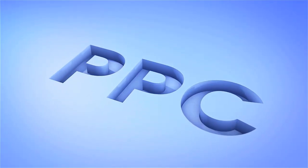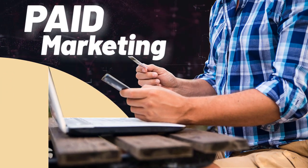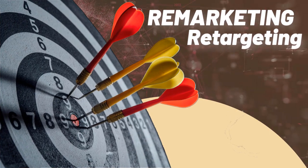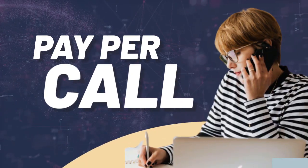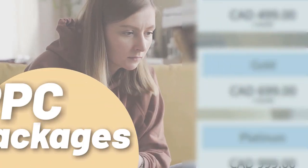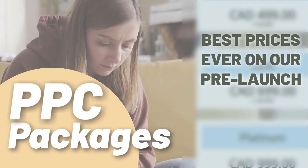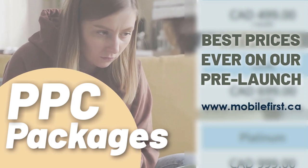PPC — pay-per-click paid marketing, free marketing retargeting, pay-per-call, and PPC packages. Best prices ever on our pre-launch — check it out at mobilefirst.ca.